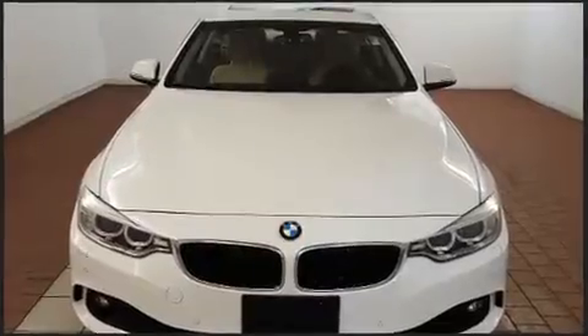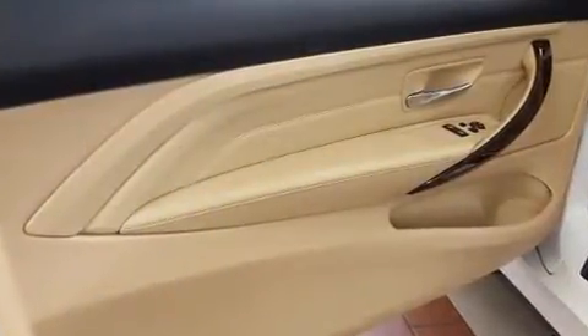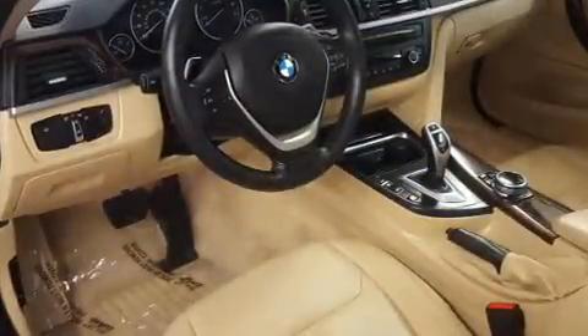Turbocharger technology provides forced air induction, enhancing performance while preserving fuel economy. Top features include remote keyless entry, one-touch window functionality, front and rear air conditioning, and power seats.